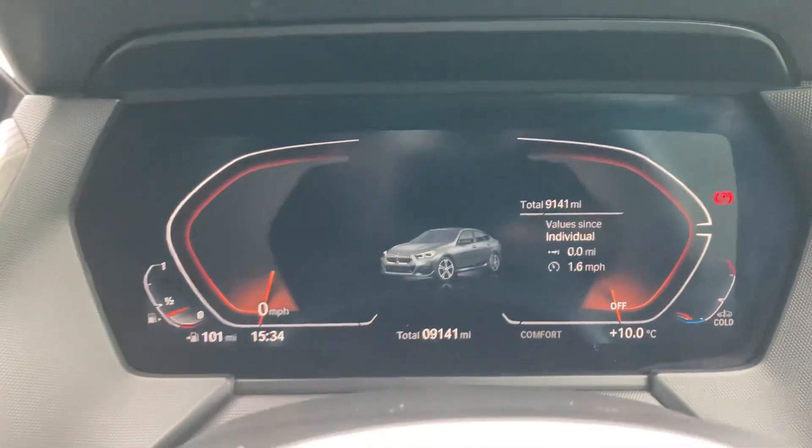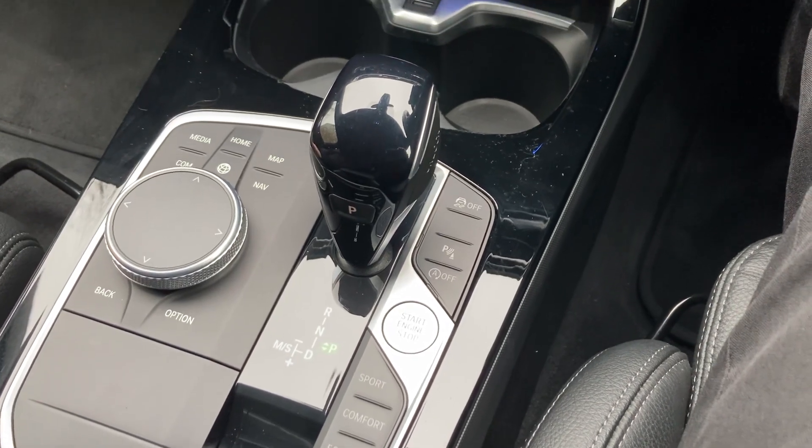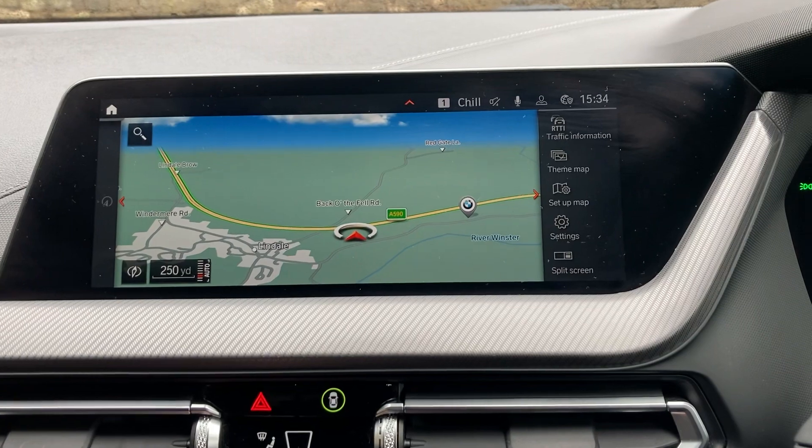Mileage-wise you can see there — 9,141 miles. Right, so start the car, foot on the brake, press the start button, and fire up that 1.5 petrol turbo.